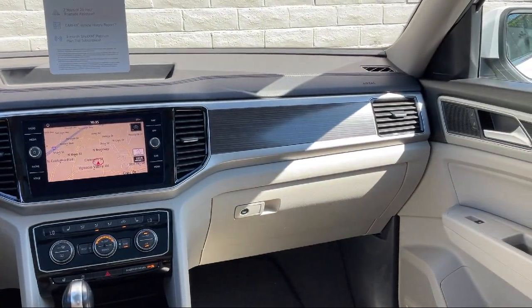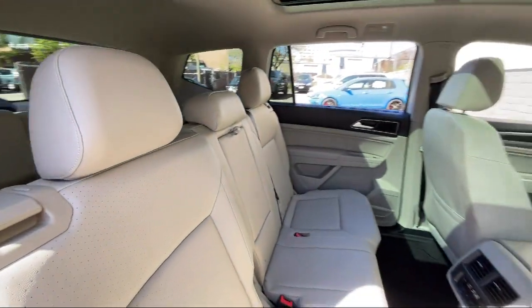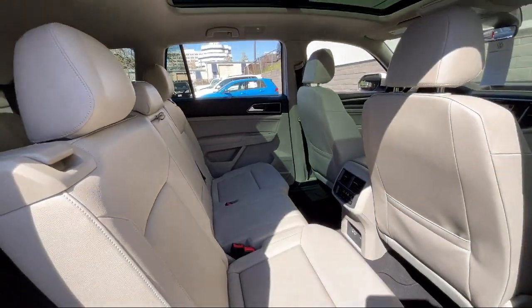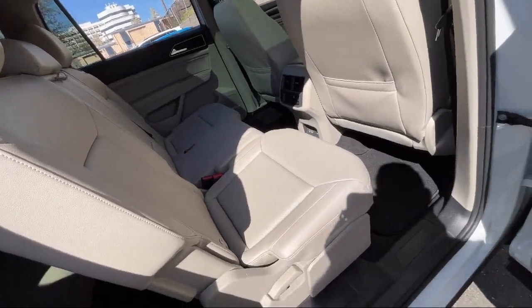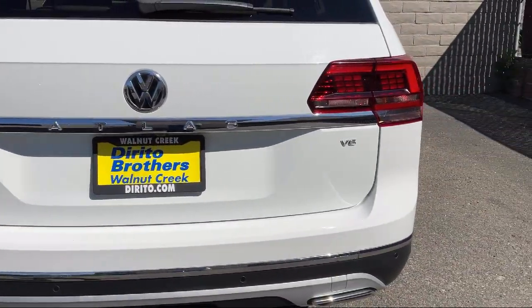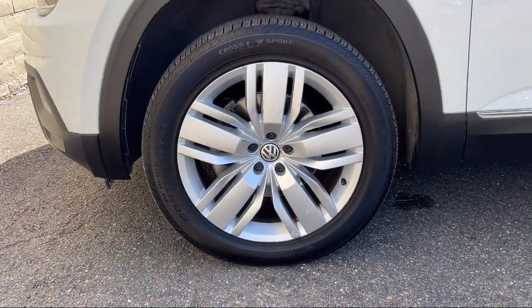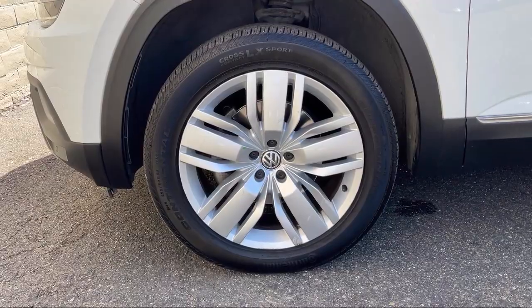Since 1994, family-owned Dorito Brothers Volkswagen has been proudly serving our friends and neighbors with the best shopping experience. We have the easiest car buying process around, and our low-pressure, friendly staff always treats our customers with care. Come experience what so many happy customers have, and see how Dorito Brothers makes car buying fun!